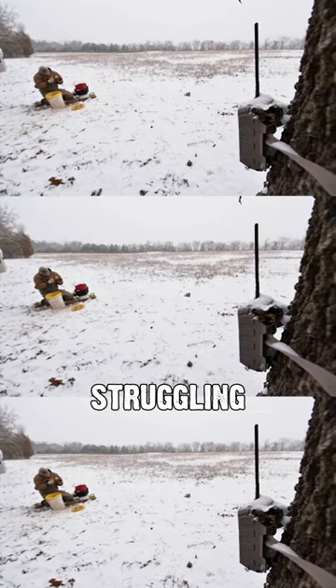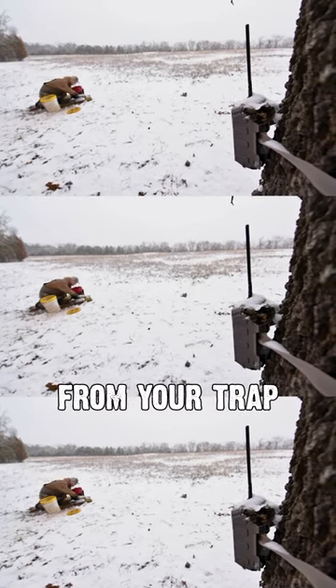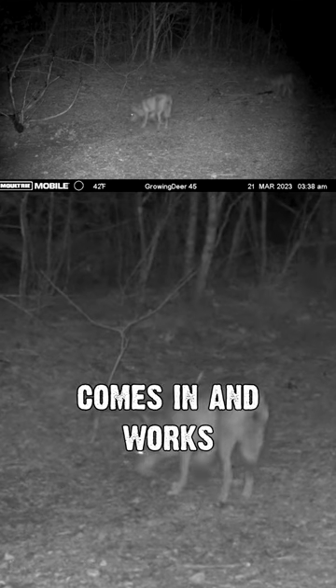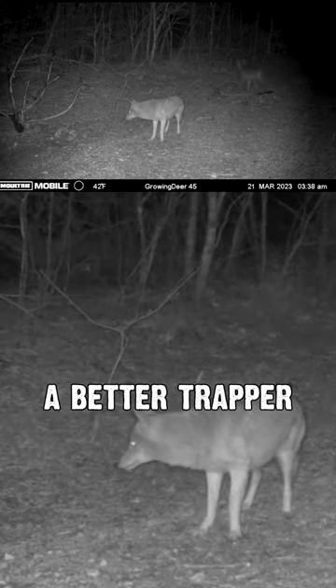If you're struggling to catch some pelts, some fur, put a Moultrie a little further back than normal from your trap and watch how that critter comes in and works that trap. That has taught me a lot and made me a better trapper.